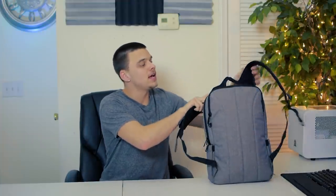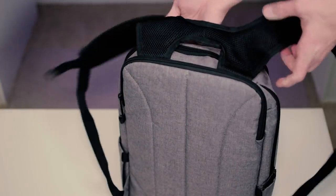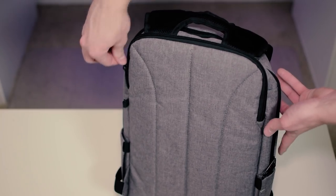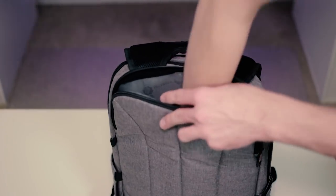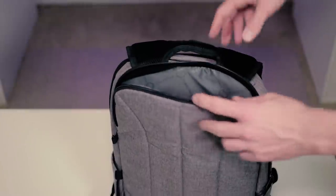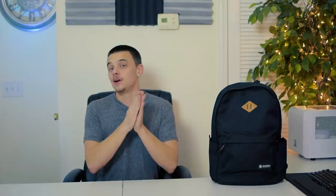Now if we turn this backpack around and lift up the sleeves, it'll unveil a totally different pocket. This is actually the main laptop sleeve. So now you can feature two laptops with this bag, or have your laptop here and your tablet on the inside — whatever kind of setup you might be going on.